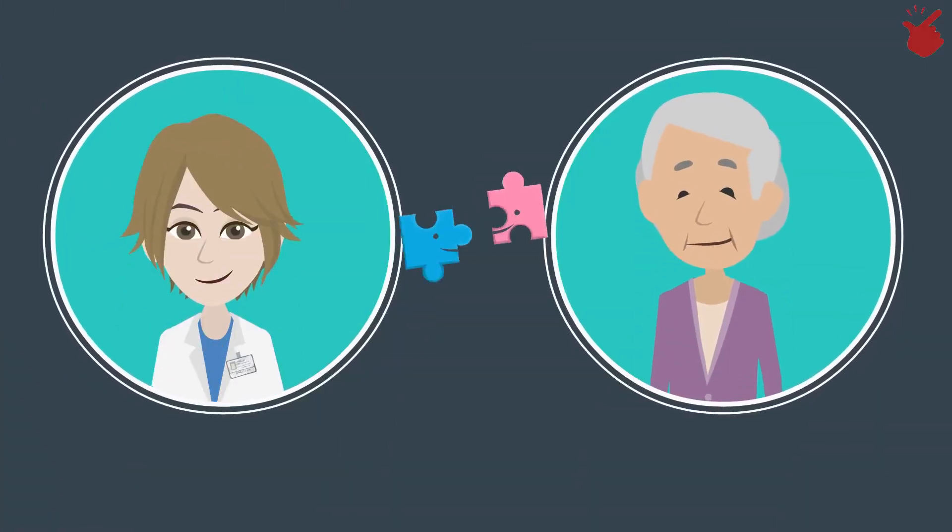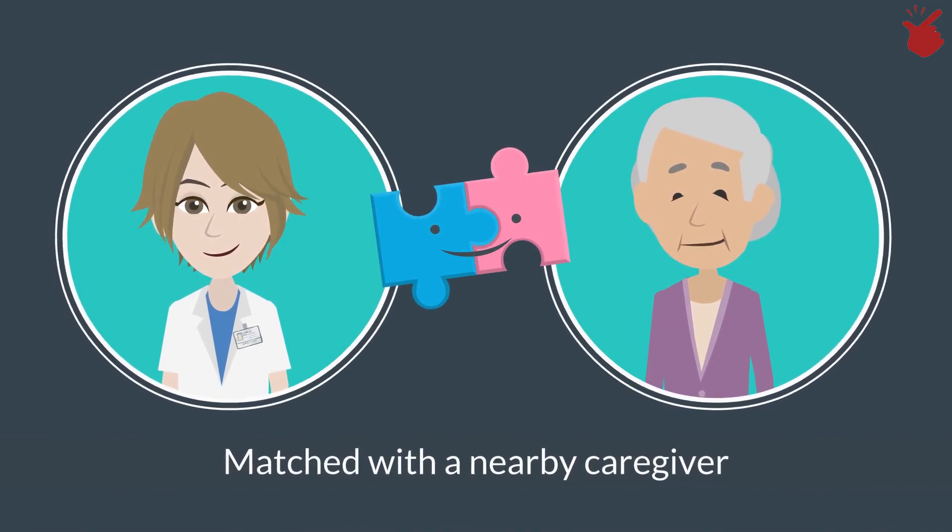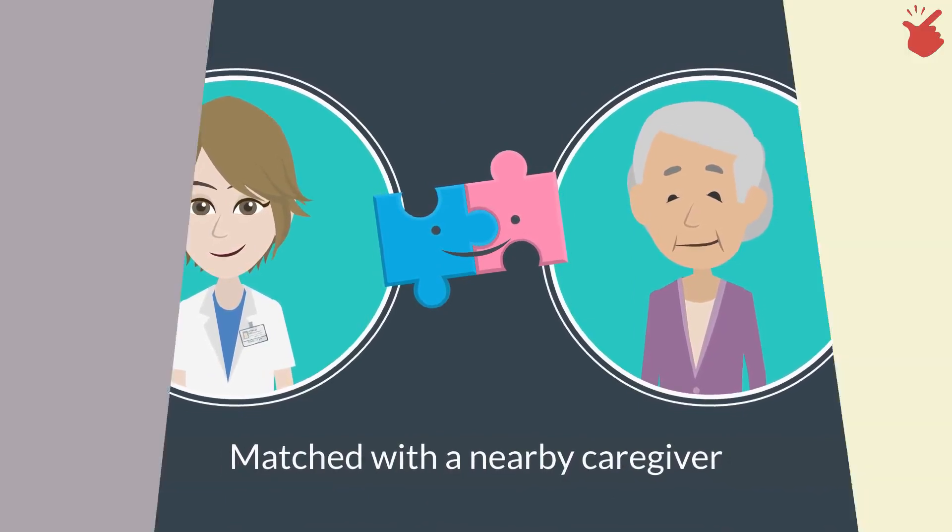Step 2: Once the service request is accepted, the patient is then matched with a nearby caregiver. Step 3.